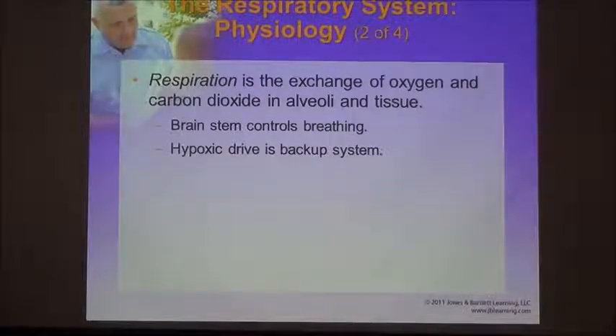As EMTs, you may hear that people with COPD on home oxygen should not receive high levels of oxygen because giving them a lot of oxygen will make them stop breathing since the hypoxic drive won't work. Yes, that's true in theory, but it takes 24 hours of high-concentration oxygen to actually have issues with the hypoxic drive — not the 10 to 20 minutes you're going to spend with the patient. If they're short of breath breathing at a rate over 24 or breathing less than 8, we need to give them high-concentration oxygen.